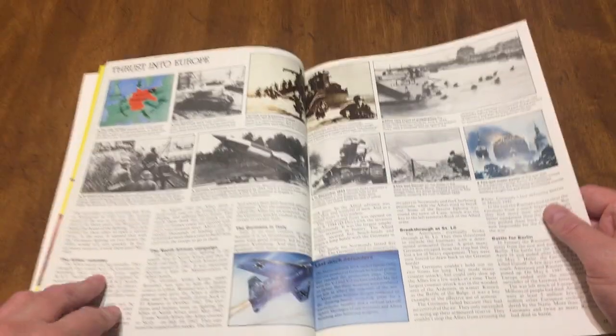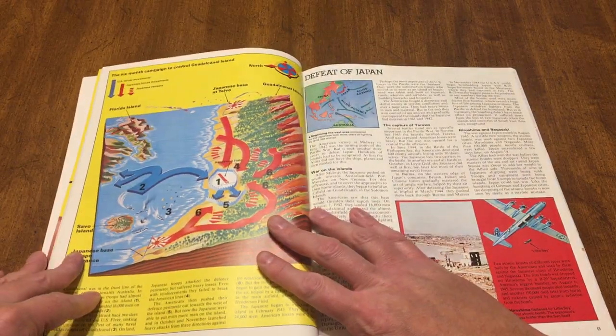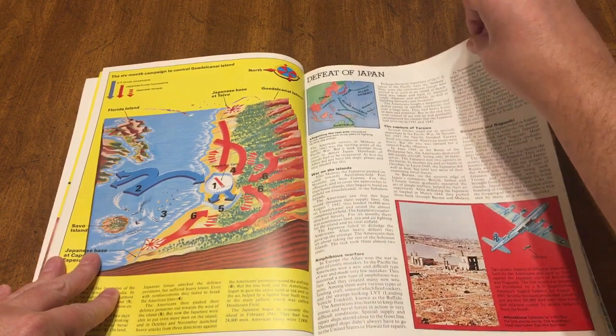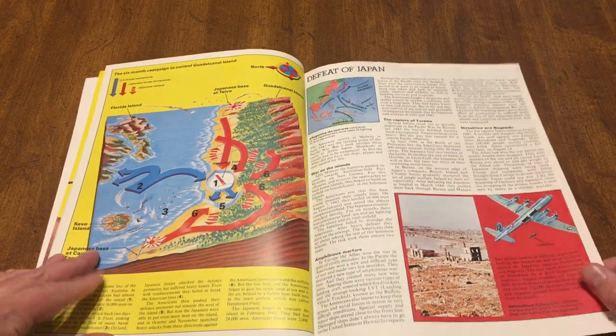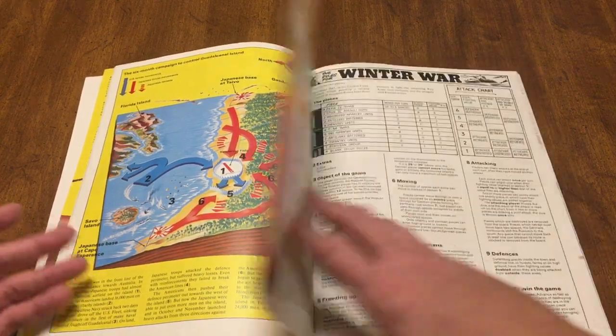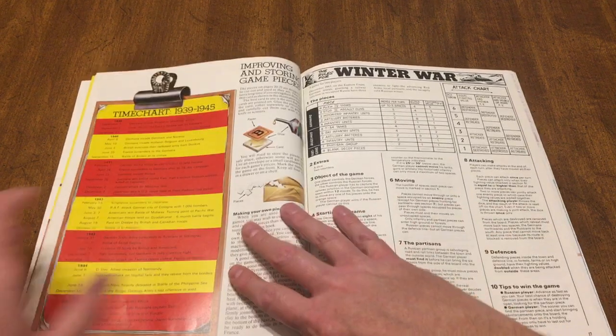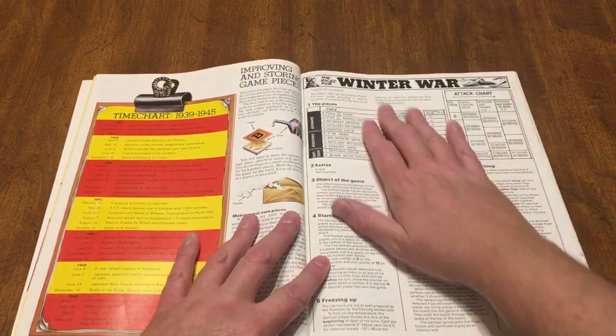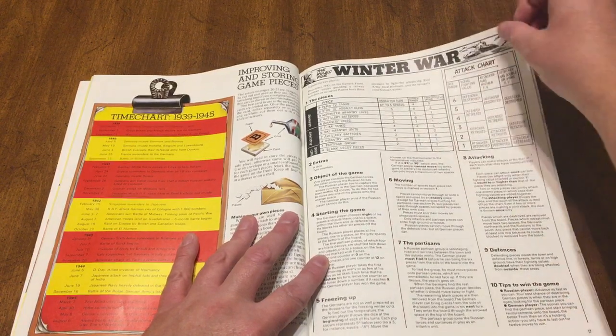And then last-ditch defenders, and defeated Japan. So they give you a good overview of World War II. Then they get into the games — they give you a time chart telling you when the games show up, and the rules. This is the rules for Winter War.